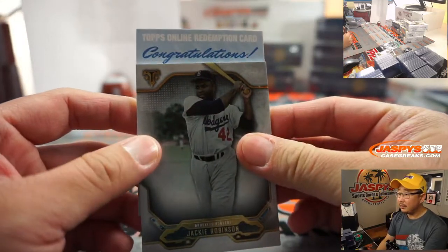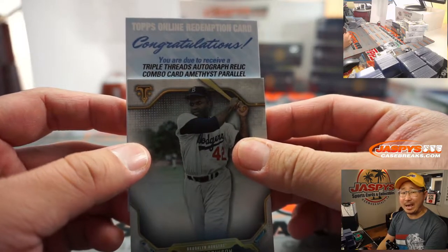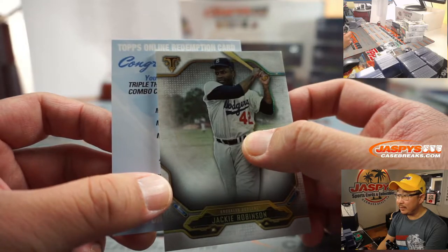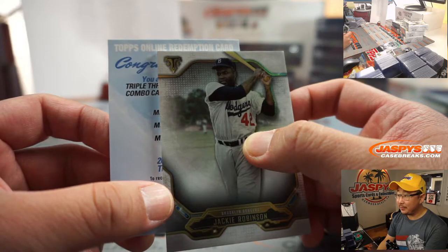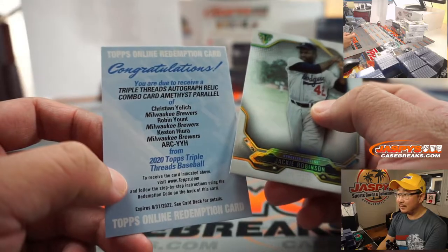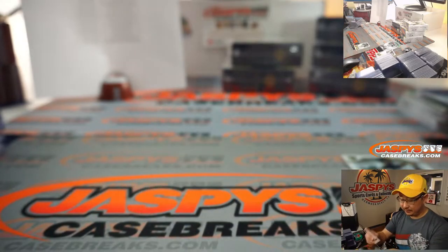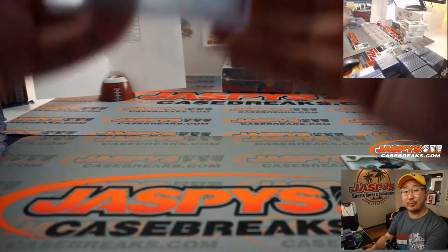Triple Threads Autograph Relic Combo Card, Amethyst Parallel — not sure if that's number two but we'll check the checklist. It's going to be three players on here. Milwaukee! Christian Yelich, Robin Yount, and Keston Hiura. That's awesome — that'll be for the Brewers, Fong, with the Brew Crew.